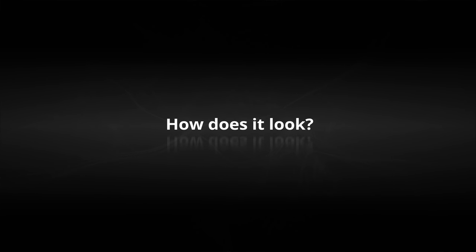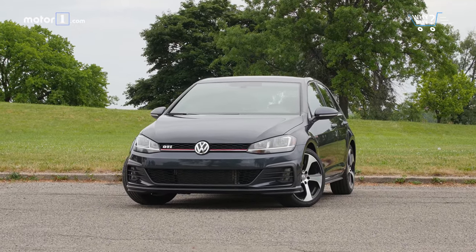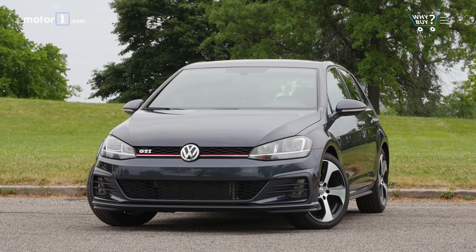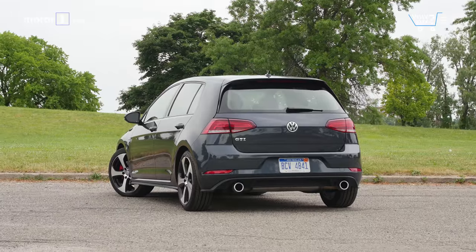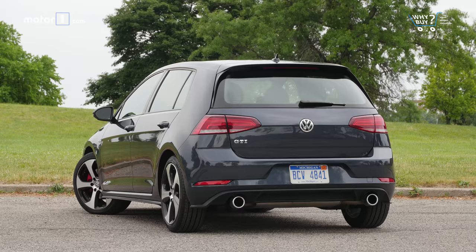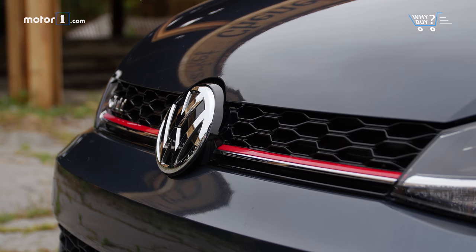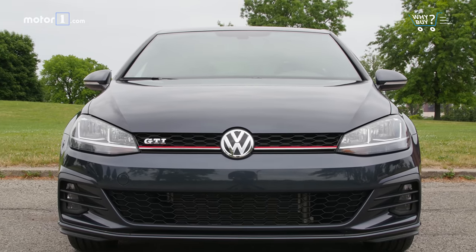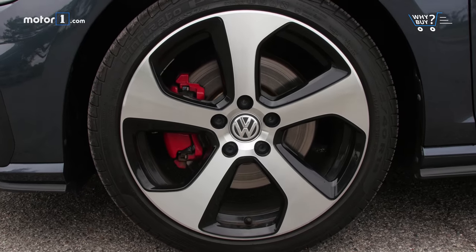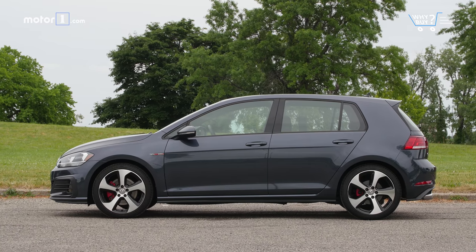How does it look? Based on the standard Golf, the five-door GTI adds its trademark red grille surround, along with more aggressive front and rear fascias, dual exhaust, and 18-inch wheels. It's handsome and clean — a hot hatch that rejects the fast and furious treatment.